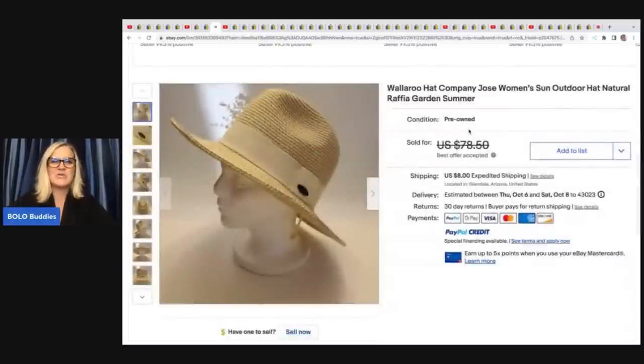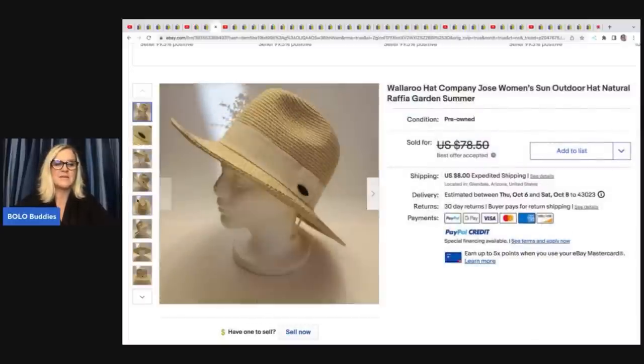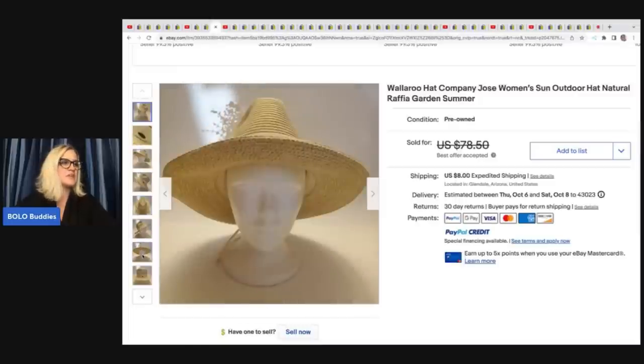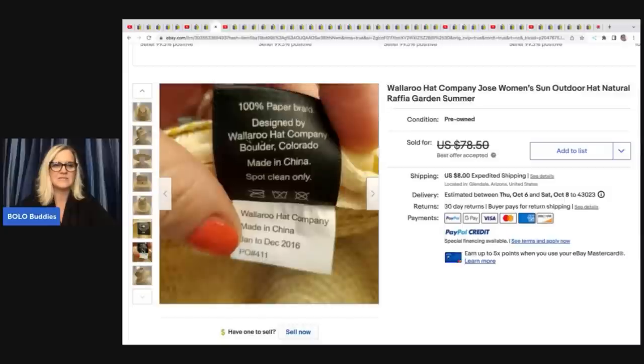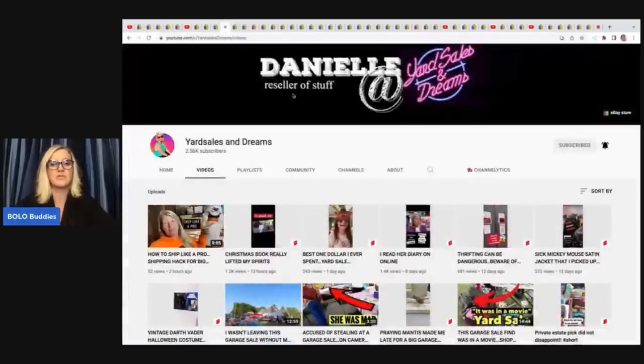One thing I always tell you guys — I learned about selling straw hats from Butterfly Hustles and I pick them up when I see them now because they definitely range from bread and butter to big money. This one she took a best offer of $30 for, and she got it at a thrift store for $2.50. We're kind of getting out of season for these summer hats, but some of them can go for upwards of a hundred dollars.